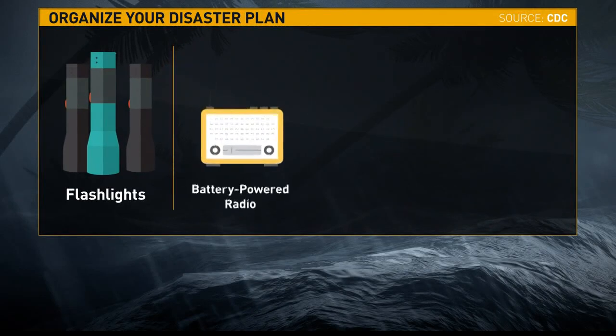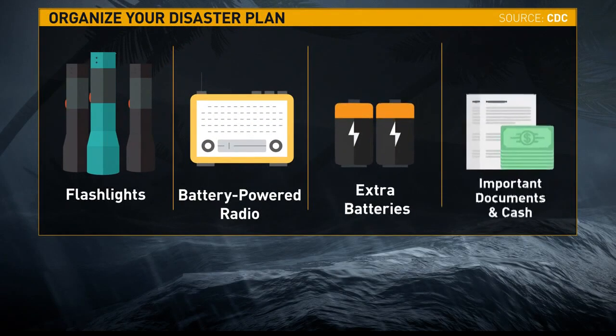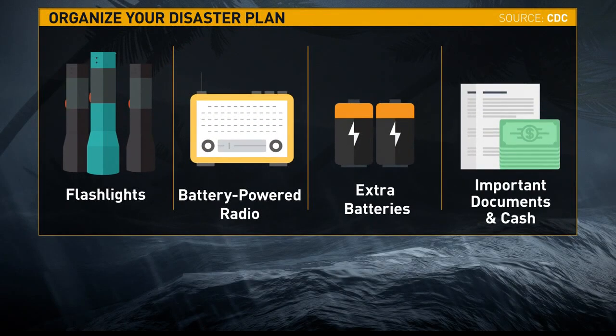Here is a reminder: you need food and water for three to five days. Also, fill any needed prescriptions and over-the-counter medications. Other essentials include flashlights, a battery-powered radio, batteries, important documents, and some cash.